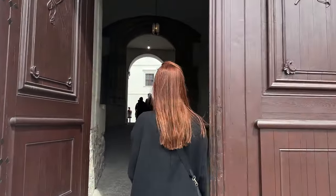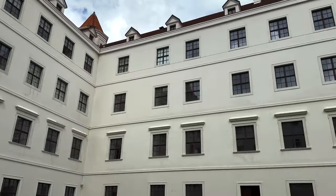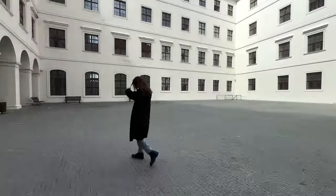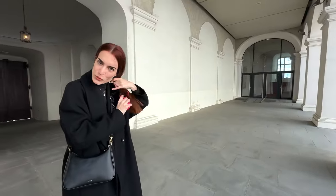Bratislava Castle is one of the main attractions of the capital of Slovakia. The inner courtyard that you see here is free, while there is a fee to visit some exhibitions inside the castle. Here I was trying to escape from the cold wind that I was not expecting in the middle of April. It's still windy.